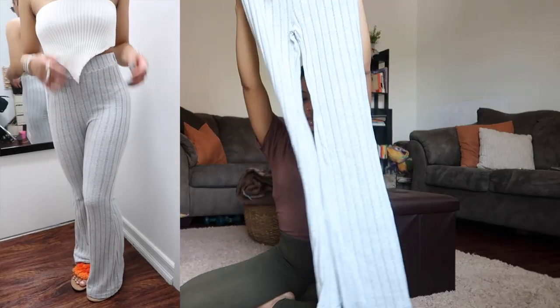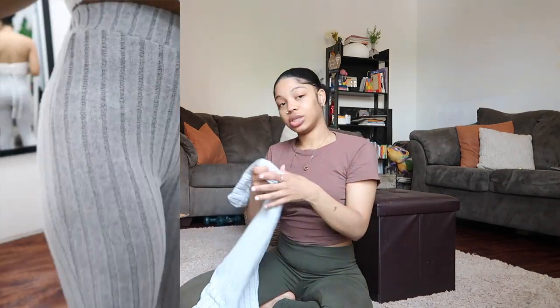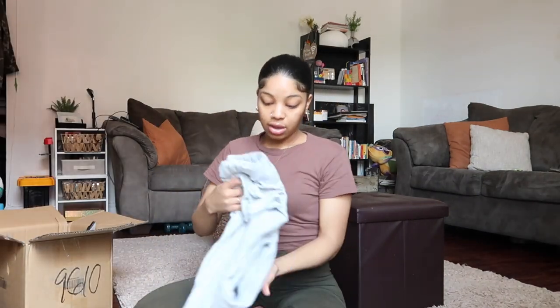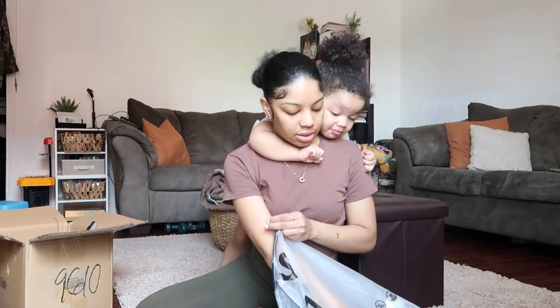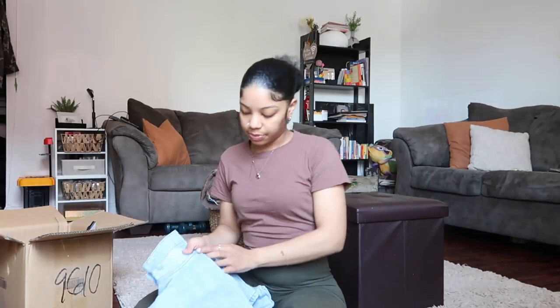These are some ribbed loose pants in size extra small, which is a size two. I had to go shopping because I don't really have clothes that fit me anymore.